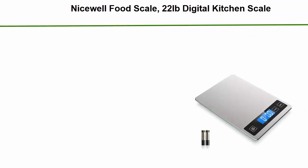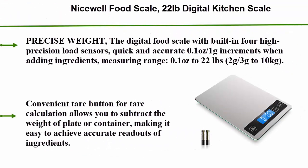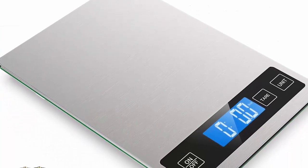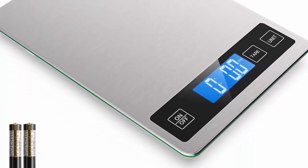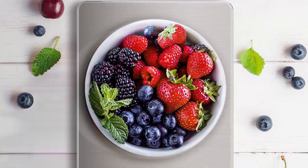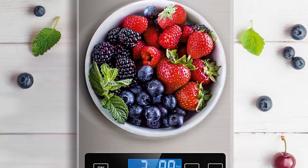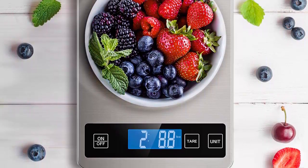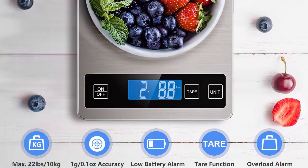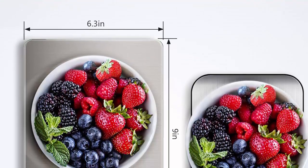Number 3: Nicewell Food Scale, 22-pound digital kitchen scale that weighs in grams and oz for cooking and baking, with 1g or 0.1-ounce precise graduation. Stainless steel and tempered glass. The digital food scale features built-in high-precision load sensors with quick and accurate 0.1-ounce per 1-gram increments when adding ingredients. Measuring range: 0.1 oz to 22 lbs or 2–3 grams to 10 kilograms.